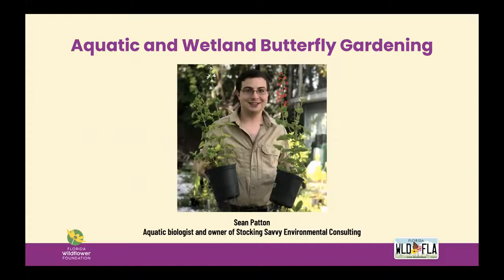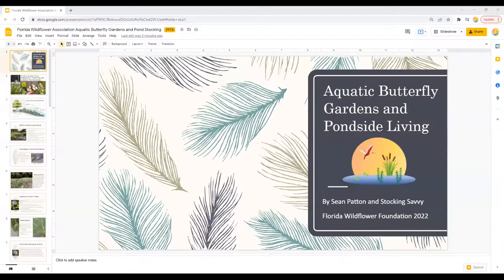Without further ado, I'd like to introduce our speaker. Sean Patton is an aquatic biologist and founder of Stocking Savvy, a habitat restoration and environmental consulting business. Having been disillusioned by the traditional costly, permanent, and ineffective environmental management systems within the private sector, Sean began researching alternative methods for restoring Florida's landscapes to their most balanced and natural forms. Now Sean utilizes naturally occurring biological systems and native plant and wildlife species to restore habitat across the state. Welcome Sean, and thank you.